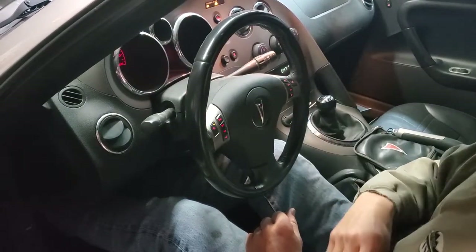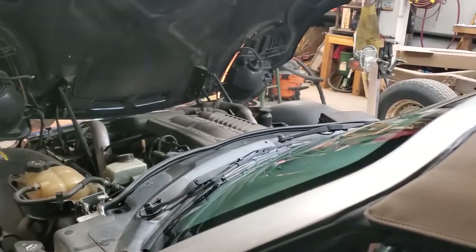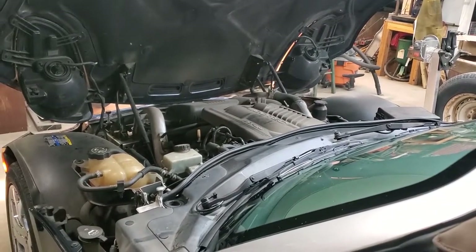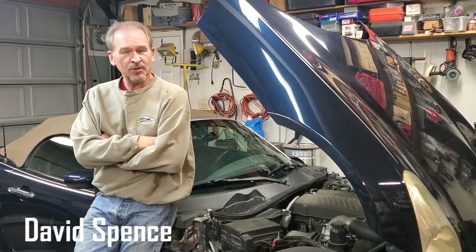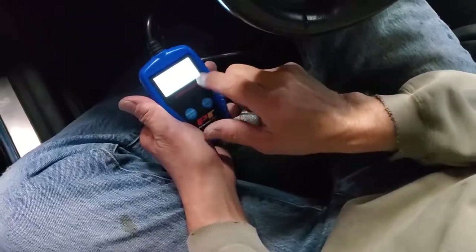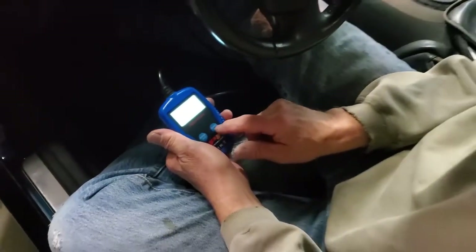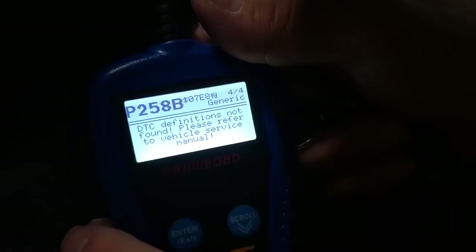This is our 2007 Pontiac Solstice with a fuel delivery issue. We're starting it and allowing it to fail. David here will explain the diagnosis. It has a failure of a high-pressure fuel pump. We're going to show you everything from the codes, to which pump we bought, and exactly how to replace it and all the steps involved.